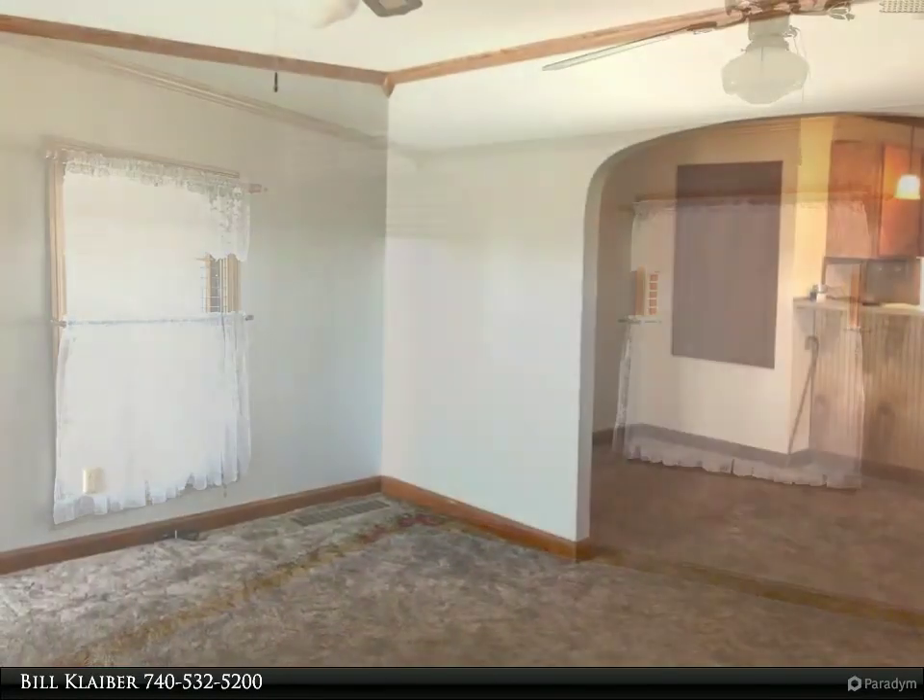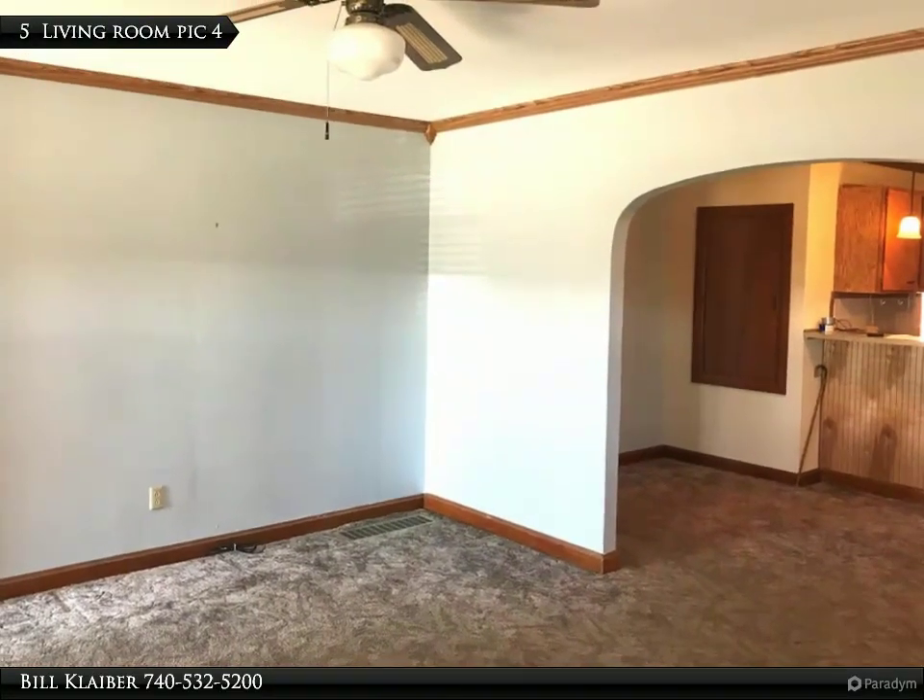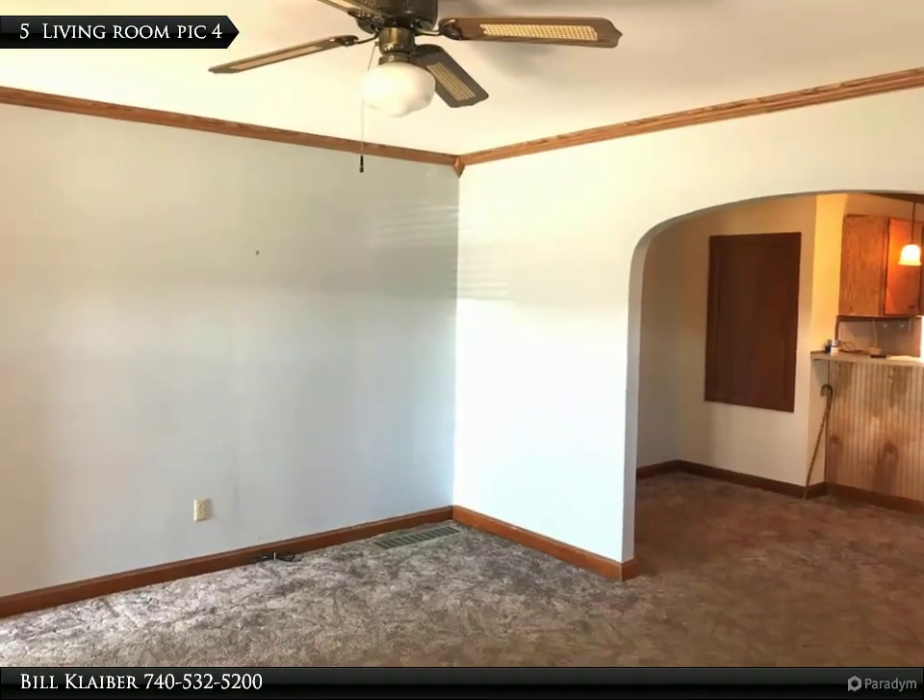There is a dry, full basement with washer and dryer hookups, but for your convenience there is also a hookup on the main floor as well.